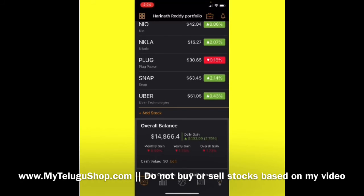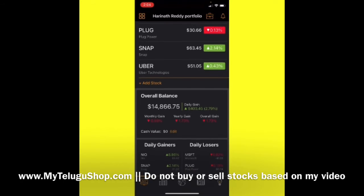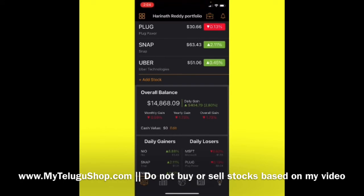The next stock in our list is Snap. All millennials, ages from 18 to 35, love that stock. Their quarterly results show margins and revenues are increasing well. Even though the P/E ratio is high, I think we can hold it in our portfolio.